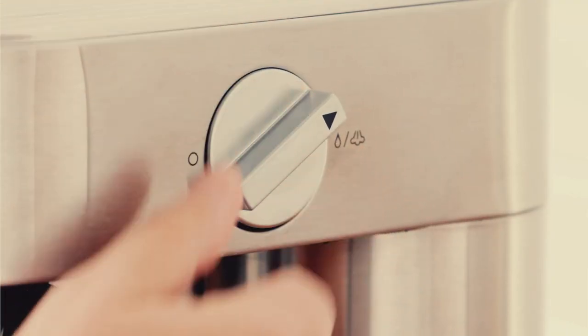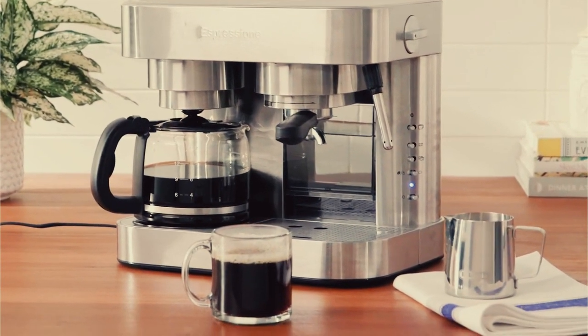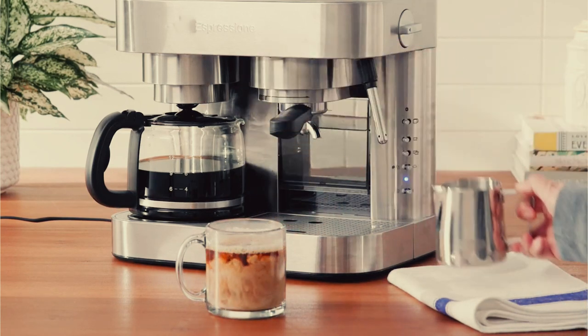When it came time for cleanup, the Espresso's removable front water tank and drip tray were both effortless to clean by hand. Overall, the Espresso feels the closest to a professional machine you can show off on your kitchen counter.